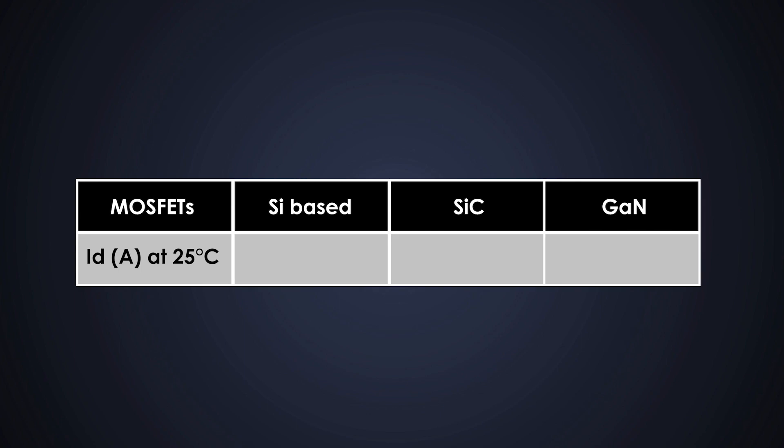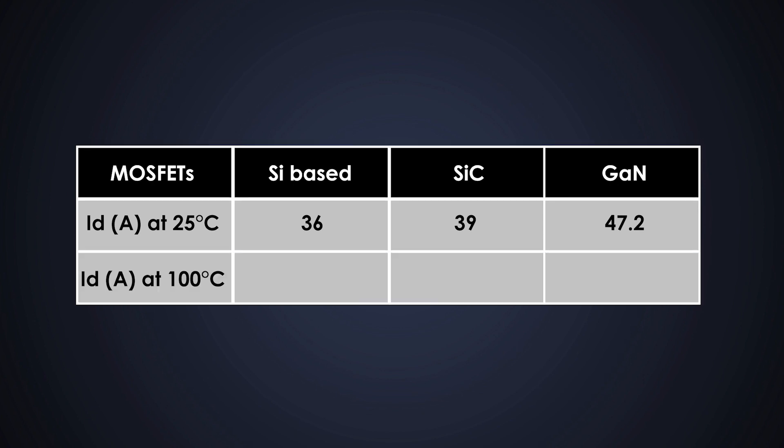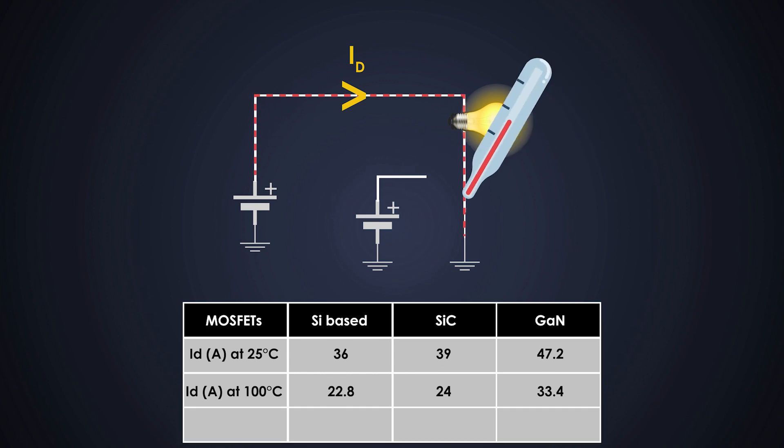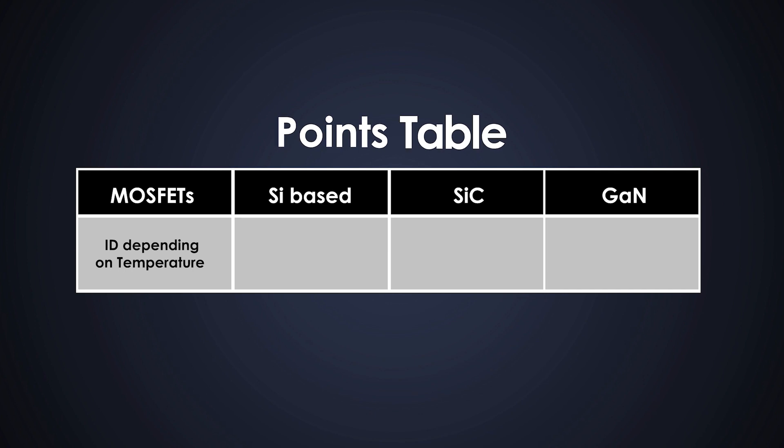At 25°C, the silicon MOSFET drain current capacity is 36 amperes, silicon carbide is 39 amperes, and gallium nitride MOSFET is 47.2 amperes. At 100°C, the silicon MOSFET can carry 22.8 amperes, silicon carbide can carry 24 amperes, and gallium nitride can handle 33.4 amperes. With the increase in temperature, the drain current of all three MOSFETs decreased, but at 100°C gallium nitride MOSFET still has a good enough value. So the point table becomes: 0 to silicon-based MOSFET, 5 to silicon carbide, and 10 to gallium nitride.